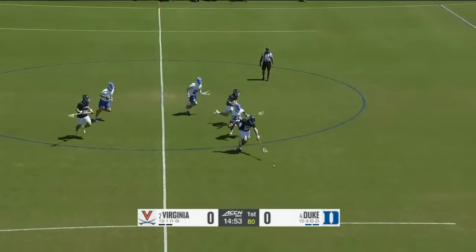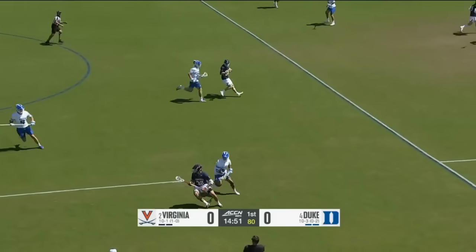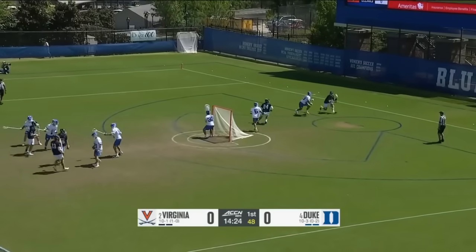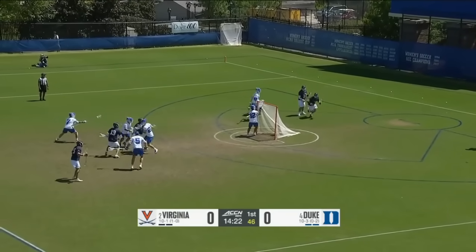Loose ball in the middle of the field. Gobriel's gonna track it down — first possession to Virginia. Duke putting their short-stick defensive midfielder on Peyton Cormier. That's a strategy they've used in the past, and they stay with it.